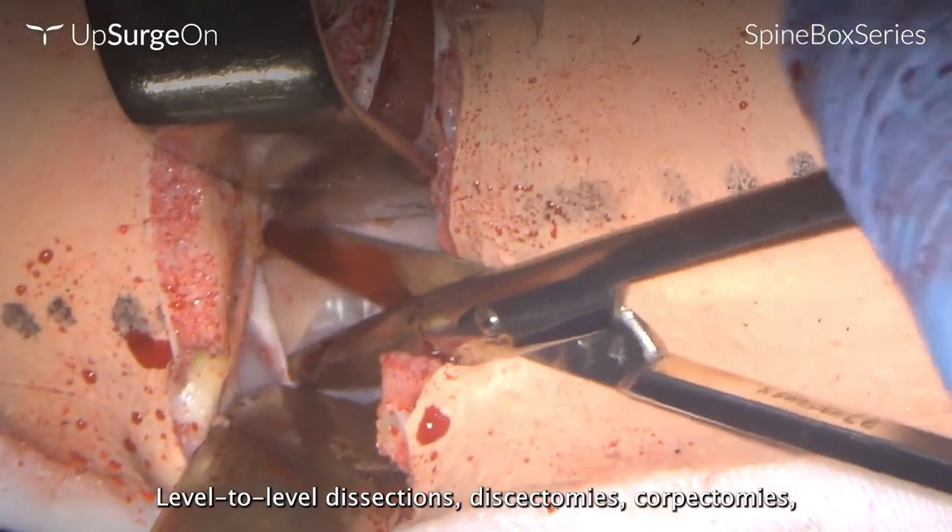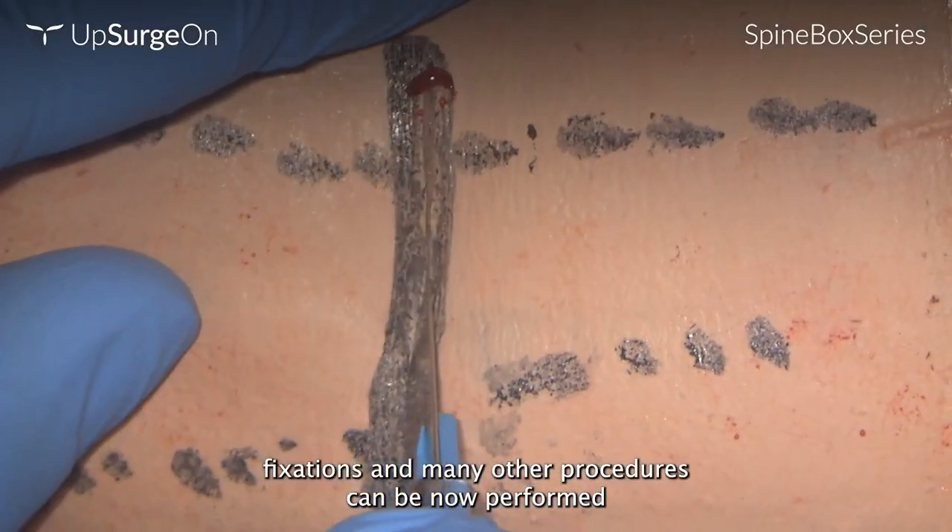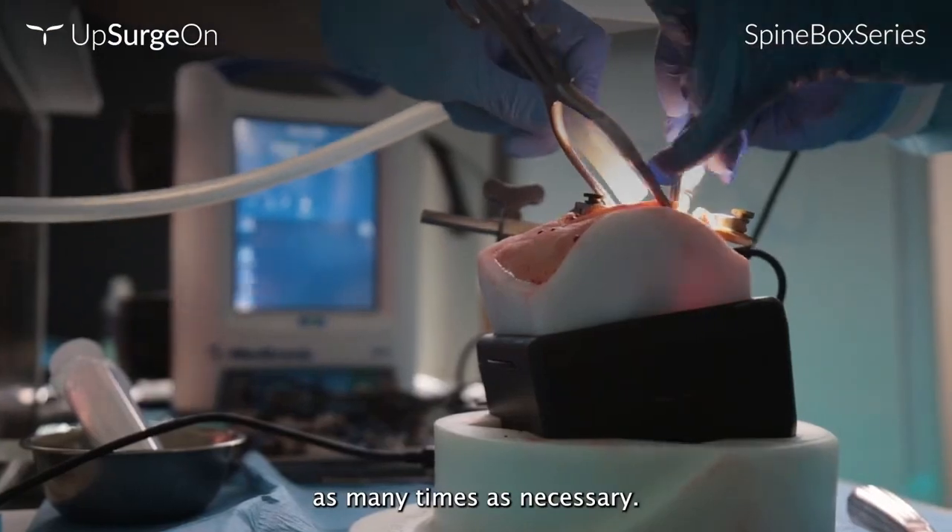Level-to-level dissections, discectomies, corpectomies, fixations, and many other procedures can now be performed as many times as necessary.